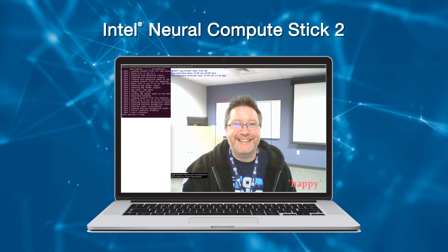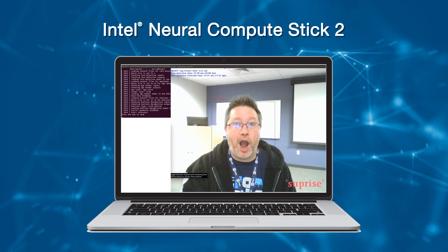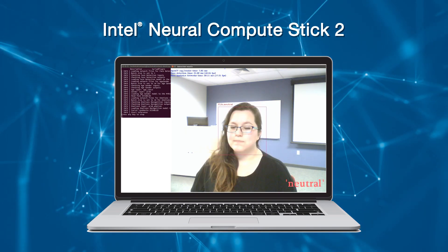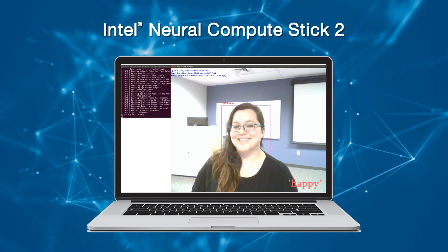In an environment where small, lightweight edge devices are being asked to do more with less, a combination of low power consumption and high performance is essential. Bringing computer vision and artificial intelligence to your IoT and edge device prototypes is now easier than ever with the enhanced capabilities of the new Intel NeuroCompute Stick 2.